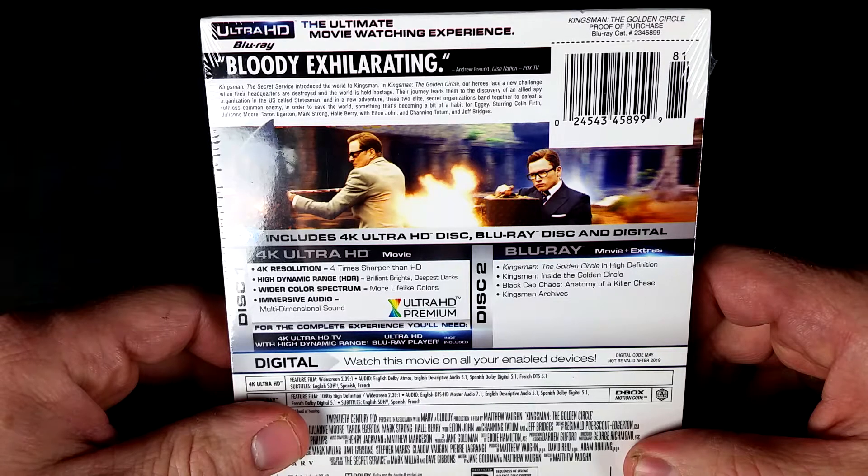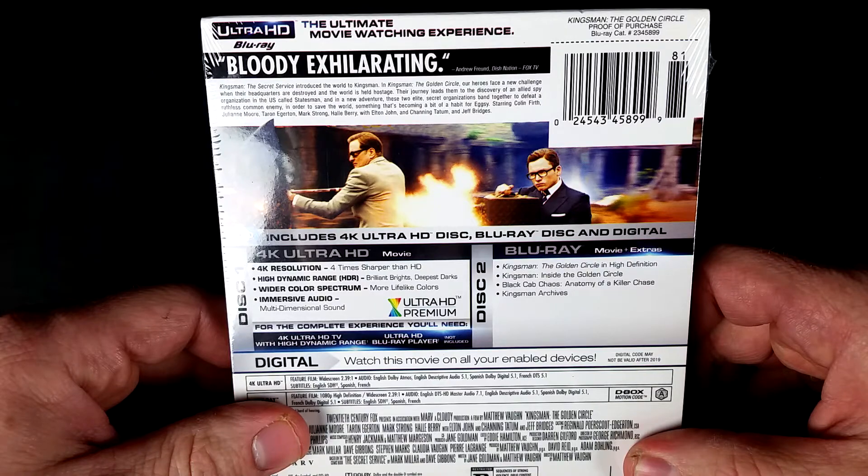Starring Colin Firth, Julianne Moore, Taron Egerton, Mark Strong, Halle Berry, and Elton John, and Channing Tatum and Jeff Bridges.